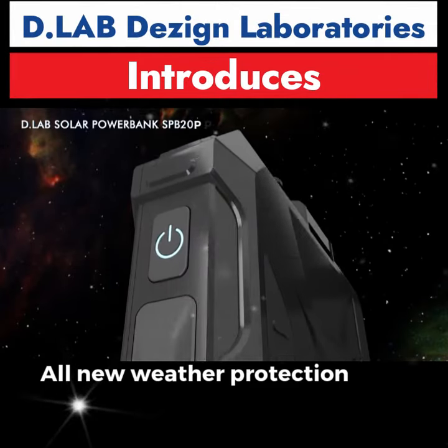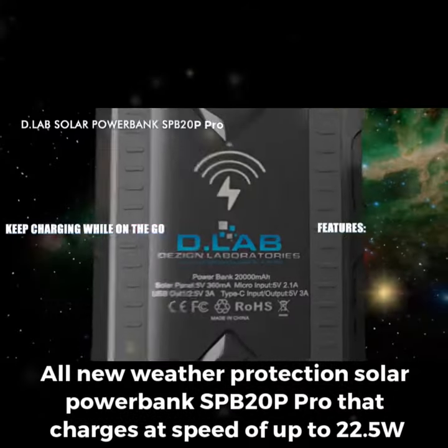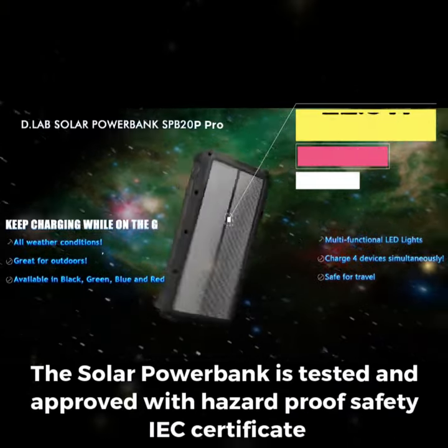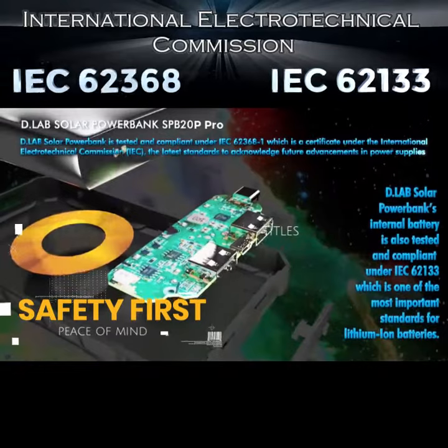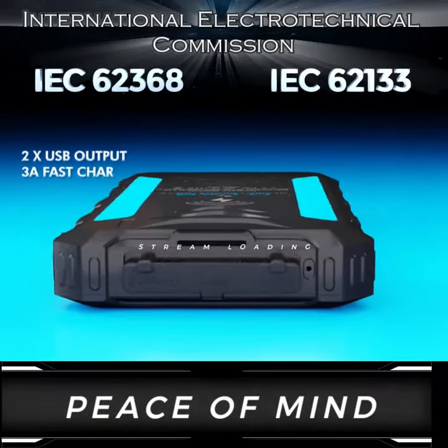D-Lab introduces the all-new all-weather solar power bank SBB20P Pro, that charges at speeds up to 22.5 watts. The solar power bank is tested and approved with hazard-proof safety certificates IEC 62368 and 62133, giving you peace of mind.